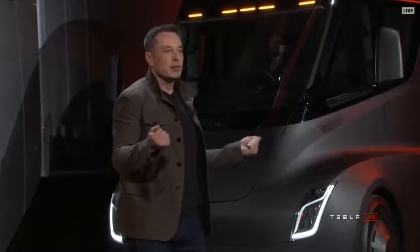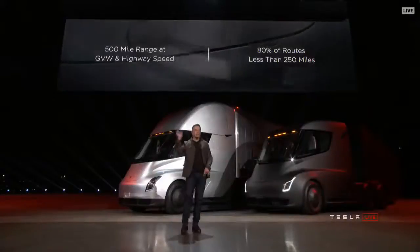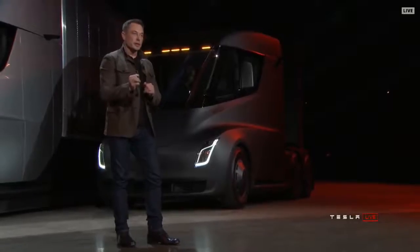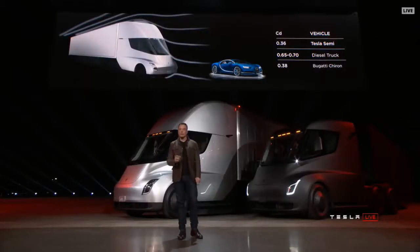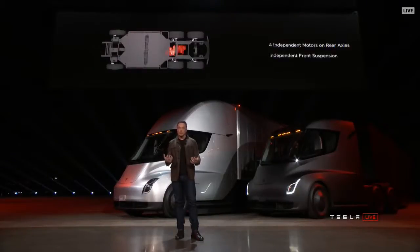A big question about electric trucks is how far can they go. The answer is 500-mile range at highway speed — around 60 miles an hour. By way of comparison, a Bugatti Chiron, which is a $2 million supercar, has a 0.38 drag coefficient — and the Tesla Semi has a better drag coefficient than that supercar. The bottom of the truck is also completely flat so air can flow straight through. There's a motor on each of the rear wheels and an independent front suspension, making it incredibly comfortable to drive.